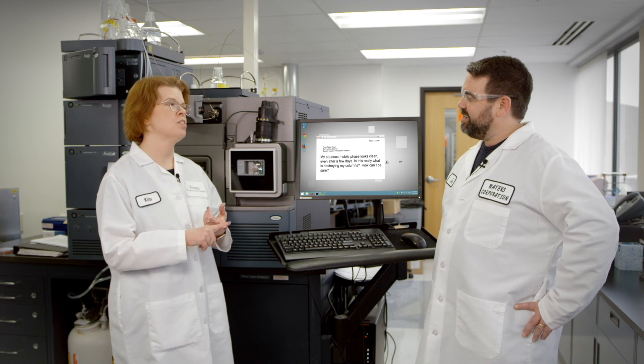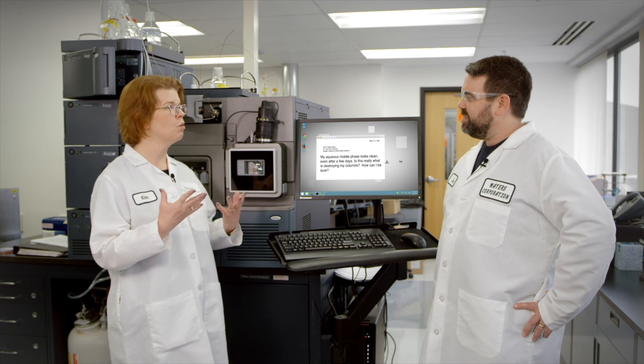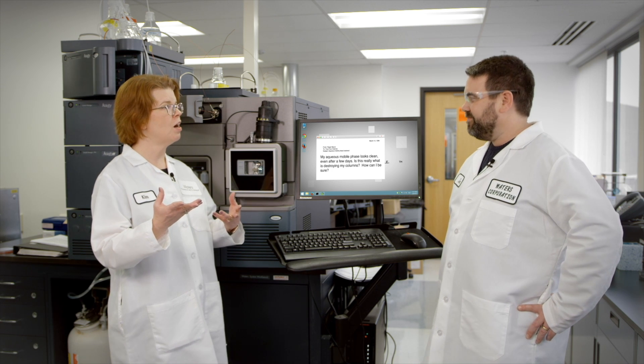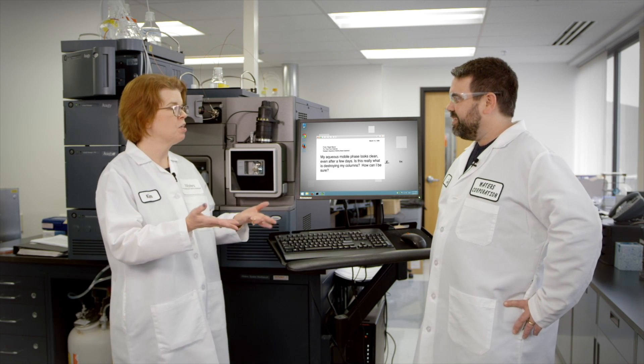We did that previous episode where we showed that microbes grow in aqueous mobile phase, and we looked at the inlet frit of the column and showed the microbial growth — it was there. But this person doesn't see it in their mobile phase, so they're still saying they think they can let their aqueous mobile phase go longer. They're essentially asking us to prove it.